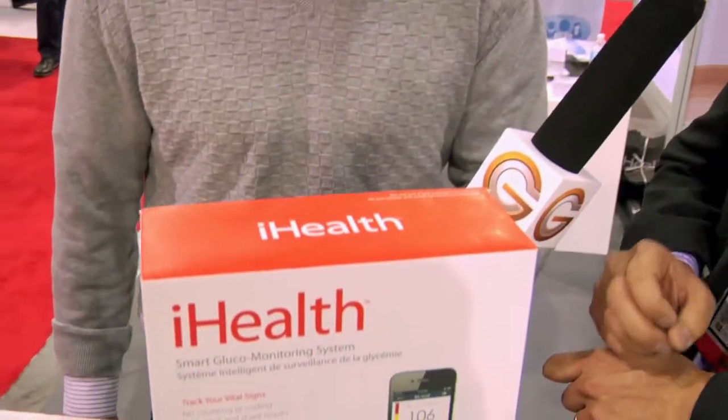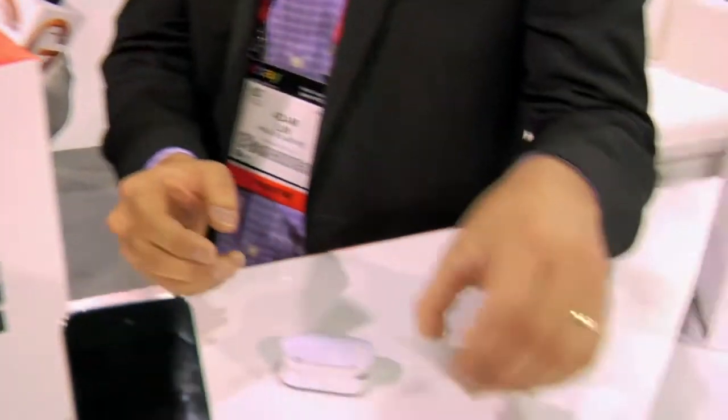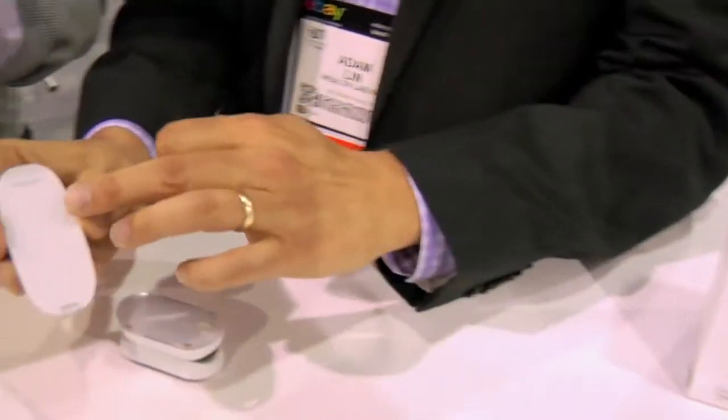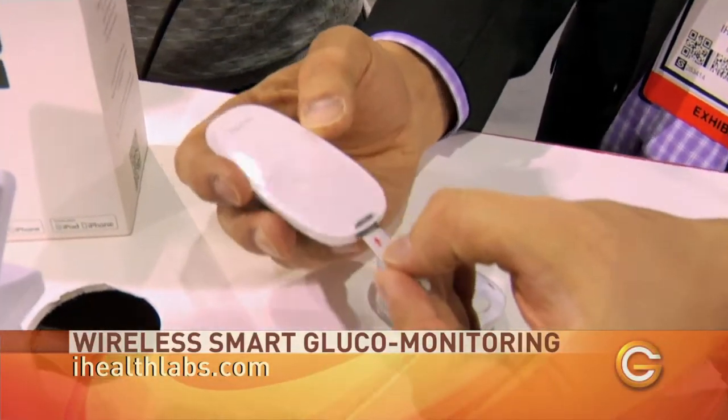Let's start with the glucose monitor first. This is obviously for people with diabetes, I imagine? Sure. It's basically focused — it's a Bluetooth LE device, so it's low energy. And it's the first wireless device for a glucose monitor. So it's actually right here. You'll see this is the reader, and here are the strips. What we do is actually put the strips inside.